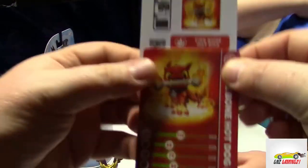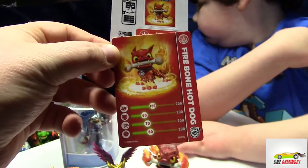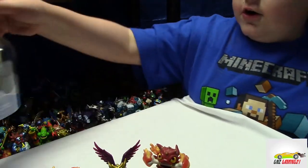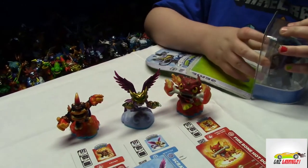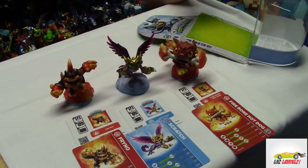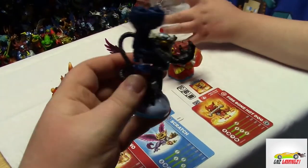Alright, let's look at Fire Bone Hot Dog - there's his card and his sticker, looking nice. And last but not least, my favorite - Turbo Jet Vac. He's my favorite, he was my favorite out of the Giants.